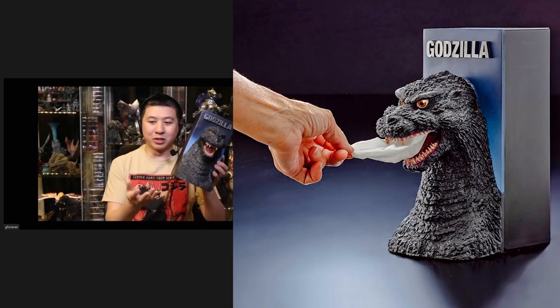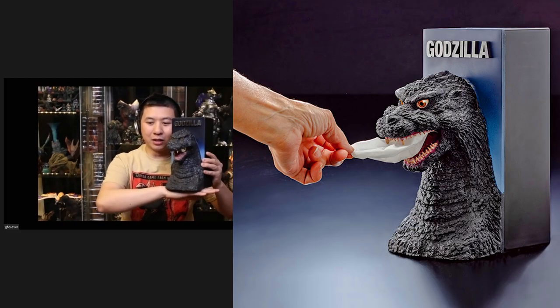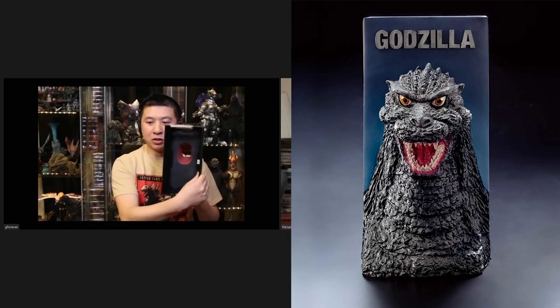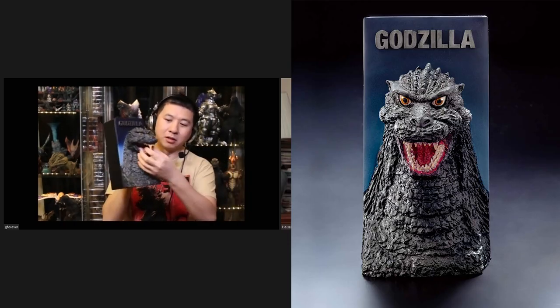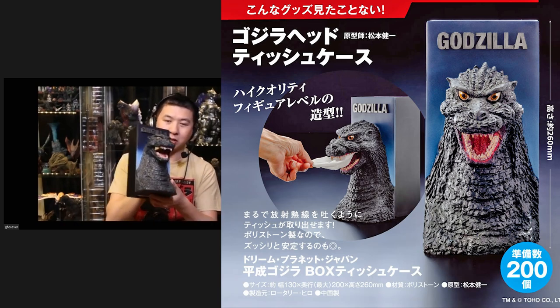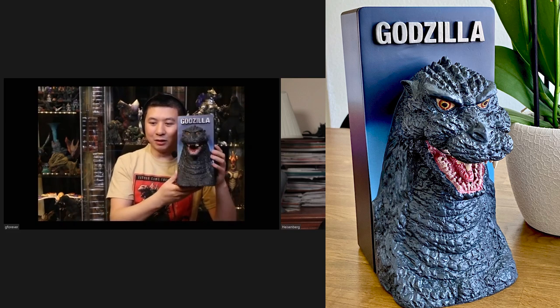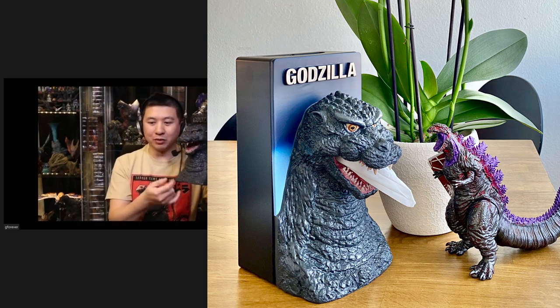A good runner-up would be the Godzilla Tissue Box stand, which I do have here. It doubles up as a paperweight because it's a very heavy item. If you put a tissue box behind it, you can just use it as your tissue stand — you'll need it for your allergies. It's a really good sculpt of Godzilla, I believe it's the 92.